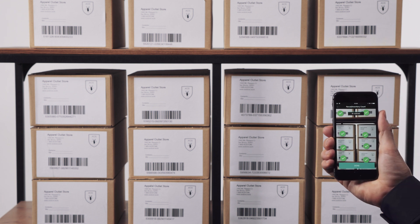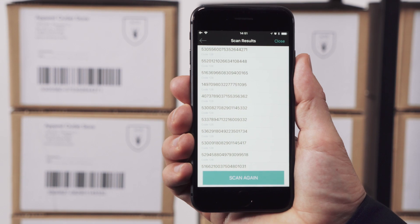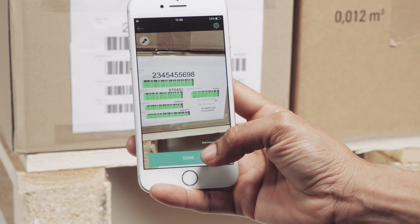MatrixScan speeds up scanning inventory counts, enabling all barcodes on a label to be scanned simultaneously.